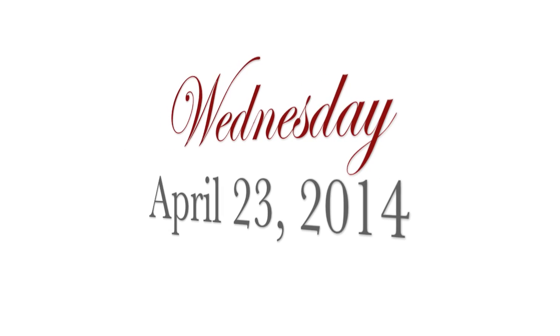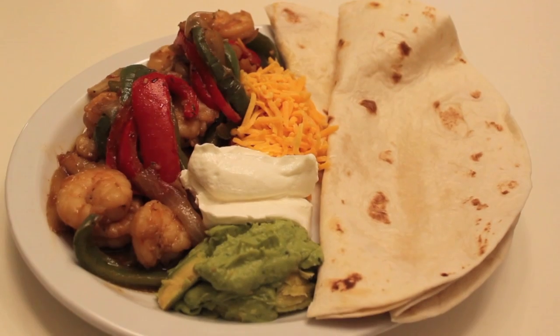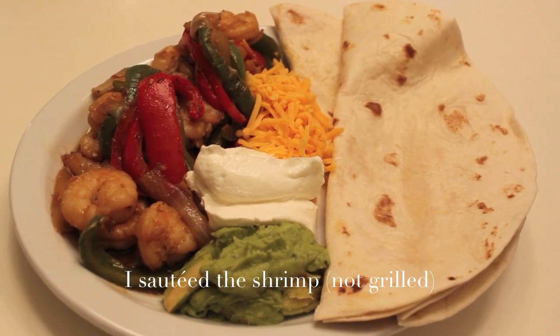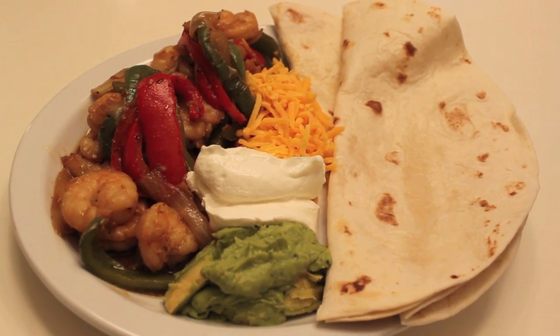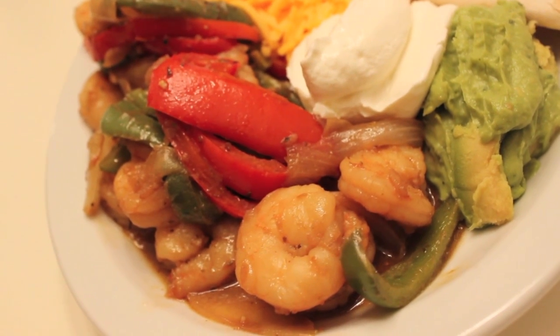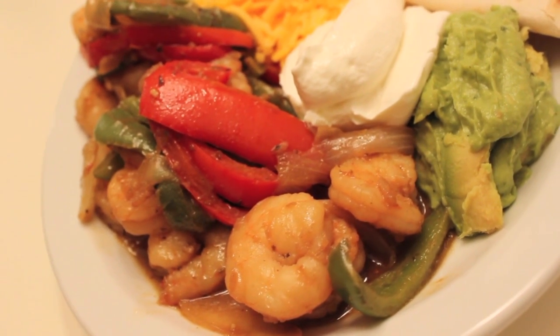On Wednesday, April 23rd, 2014, I made shrimp fajitas where I grilled shrimp with red peppers, green peppers, and onions. I also added some guacamole, sour cream, and cheese, and then we put them in tortilla wraps — just a very nice spring meal.